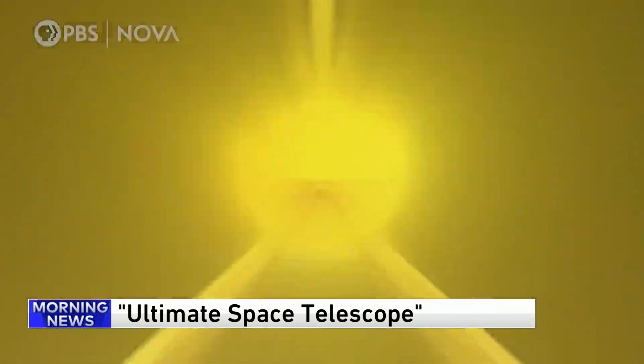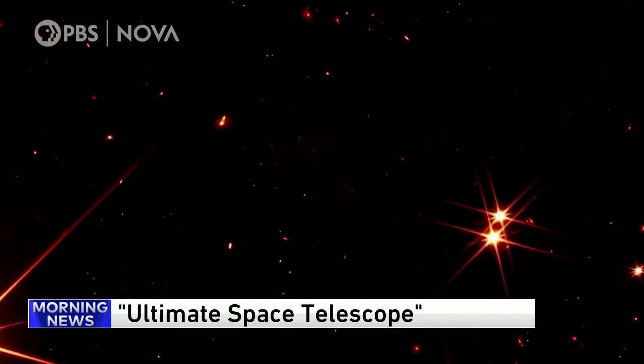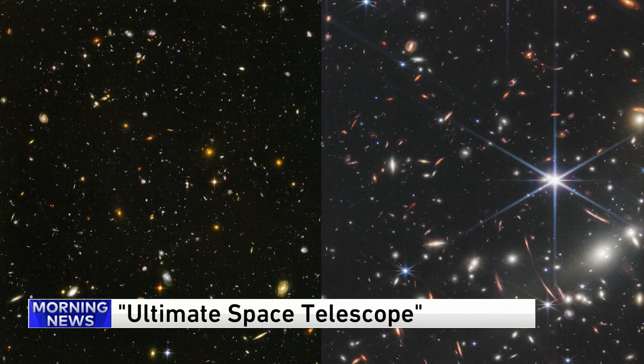Peering deeper into the cosmos than ever before. It's a telescope that can see back to the Big Bang. NASA's James Webb Telescope is providing scientists with images of space like never before, including the deepest photo ever taken of the universe. This telescope is considered to be the most powerful instrument ever launched into space, but it took years for it to be developed.